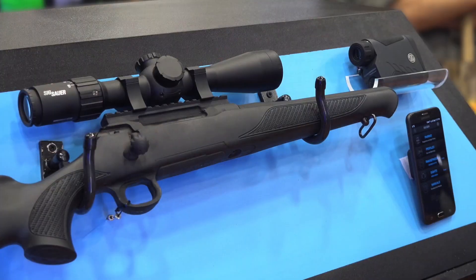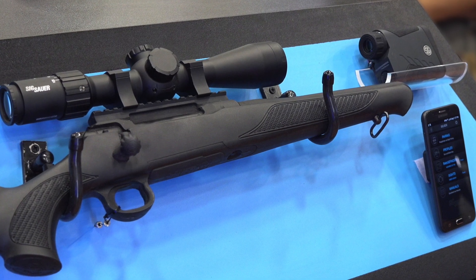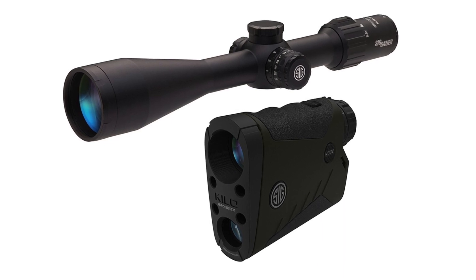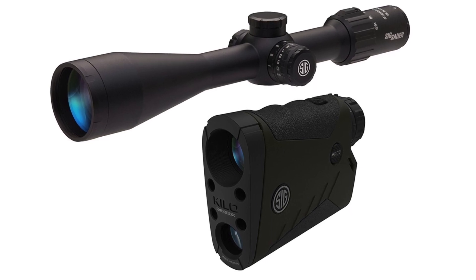We've got a pretty exciting new technology — a family of products. We call it Ballistic Data Exchange, or BDX for short. It comprises a line of rifle scopes called the Sierra 3 BDX — there are four different rifle scopes in that product family — and then the new Kilo BDX rangefinders, with five rangefinders. It's a whole product platform.